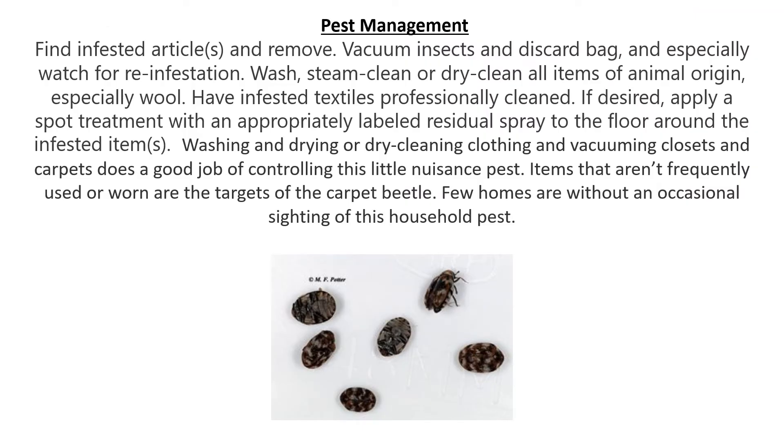Pest management. For this pest, you need to find the infested articles and remove them. Vacuum the insects up and discard the bag in the vacuum cleaner, and especially watch for reinfestation. Wash, steam clean, or dry clean all items of animal origin, especially wool.